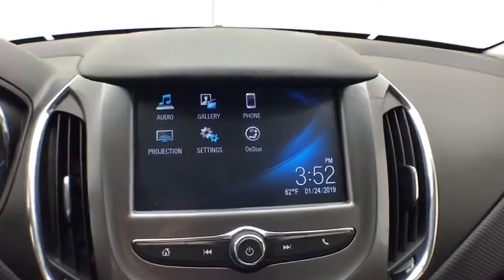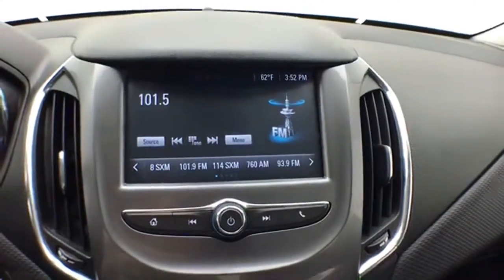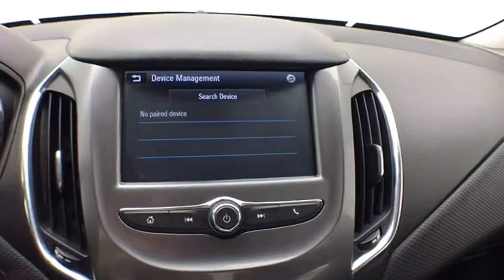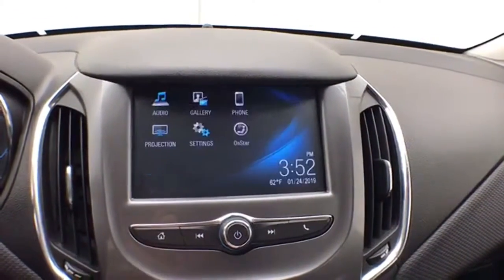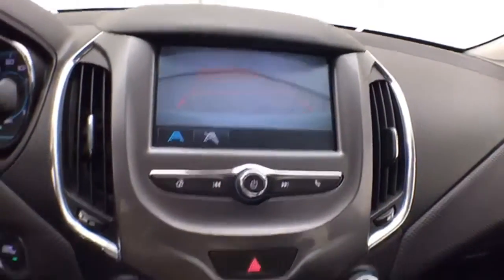Large seven-inch touchscreen infotainment system for radio — also satellite radio capable. Bluetooth connectivity for hands-free phone use or to connect other Bluetooth-enabled devices, great for wireless music streaming. The backup camera display is shown here as well.